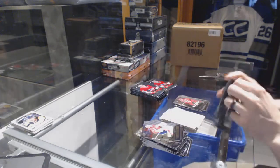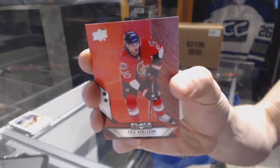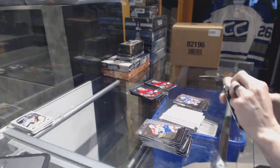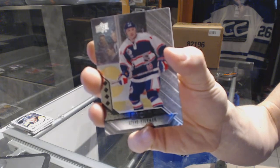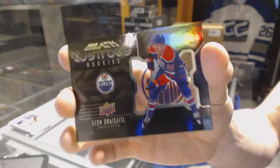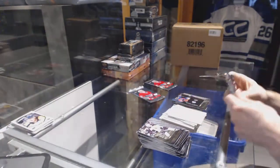Triple Diamond for the Hurricanes — Ron Francis. Double Diamond Ruby, numbered 40 of 50, for the Ottawa Senators — Eric Carlson. Double Diamond for the Rangers — Mike Richter. Quad Diamond for the Detroit Red Wings — Steve Yzerman. Double Diamond for the Flyers — Jake Voracek. And Lustrous Rookies for the Edmonton Oilers — Leon Draisaitl. Well, that's a nice surprise!